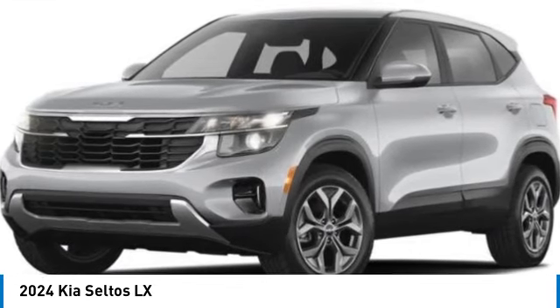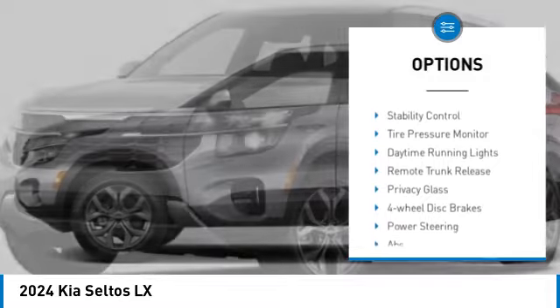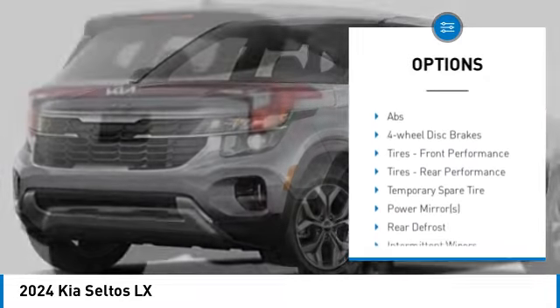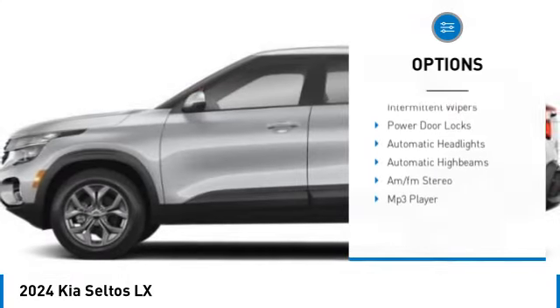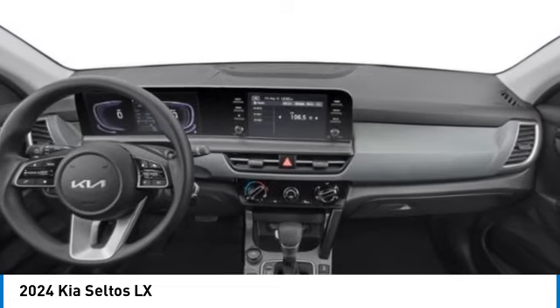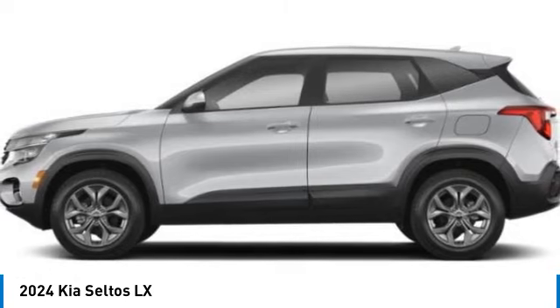Here are some of this vehicle's great options: all-wheel drive, aluminum wheels, rear spoiler, brake assist, stability control, tire pressure monitor, daytime running lights, remote trunk release, privacy glass, and four-wheel disc brakes. Is love at first sight really possible? Let us know when you stop in.